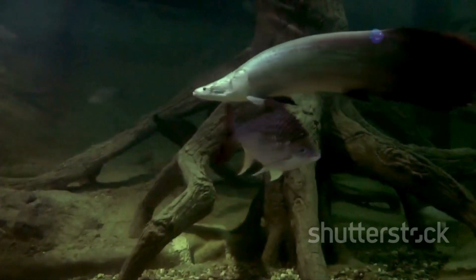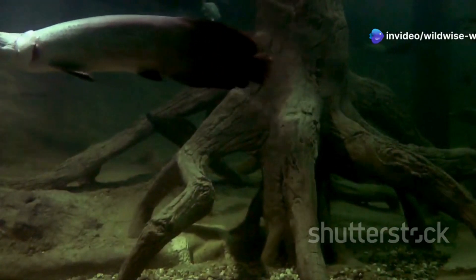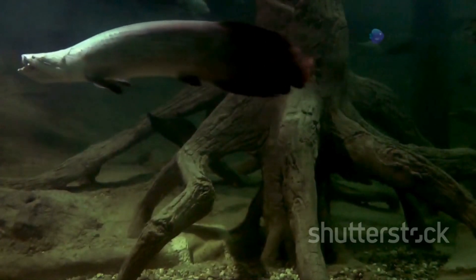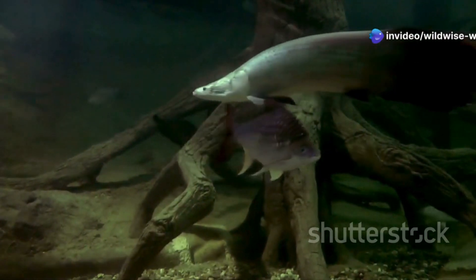Their powerful tails help them dart away from danger. The Pacu's tail is not just for show — it's a vital tool for survival. With a swift flick, the Pacu can accelerate quickly, making it difficult for predators to catch them. This agility is especially important in dense underwater vegetation where quick maneuvers can mean the difference between life and death. They are also masters of camouflage, blending in with the riverbed. The Pacu's coloration allows it to blend seamlessly with the riverbed, providing an additional layer of protection in the murky waters of the Amazon.